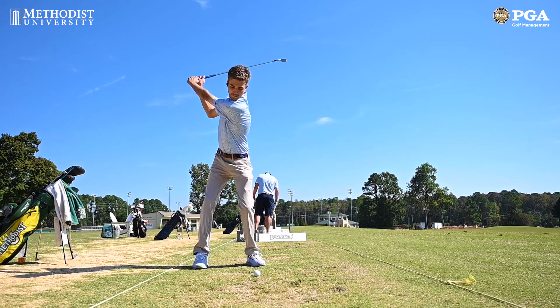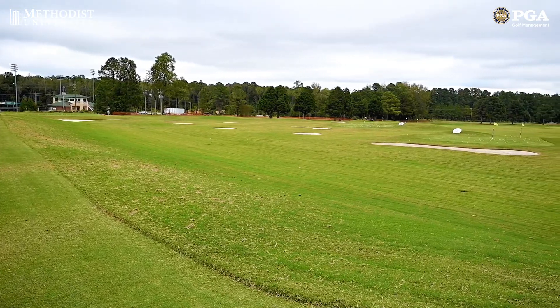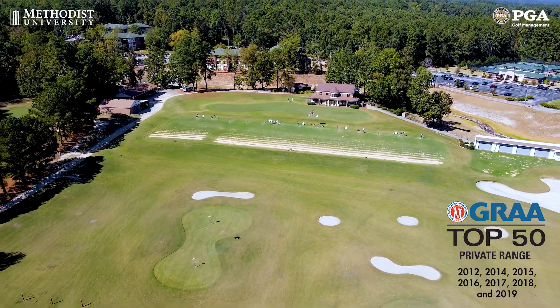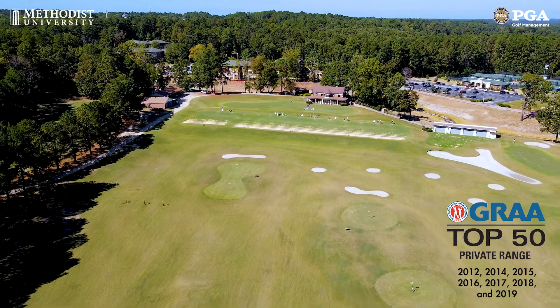Here on the north side of the practice facility is where all our students practice. There are about 30 different targets that our students can aim towards — flags, different sand areas, and greens as well. The practice facility is about 350 yards from the north side all the way to the southern part. Our practice facility is also ranked in the top 50 private practice facilities in the country, and we're definitely very proud of that award.